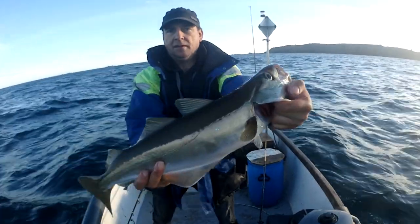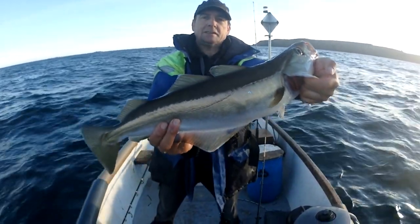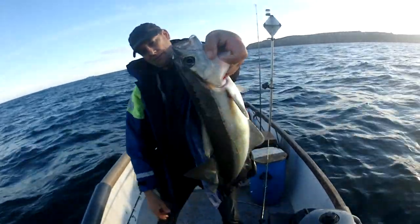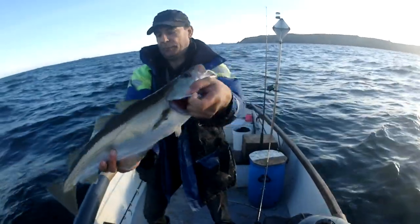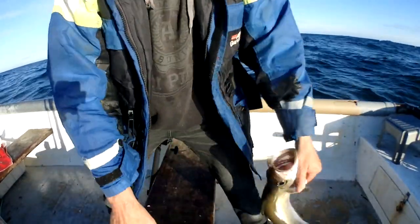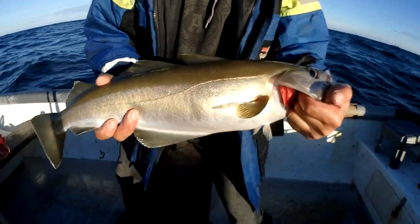There you go, look at that beauty — it's got to be 5 or 6 pounds that one. It might even be more, but I'd say 5 or 6. Perfect. Cracker of a fish that one, it really is. Absolute beauty.